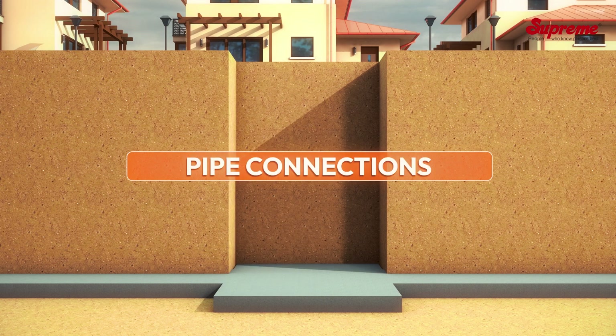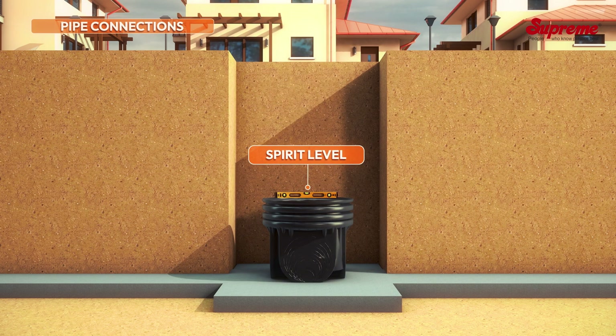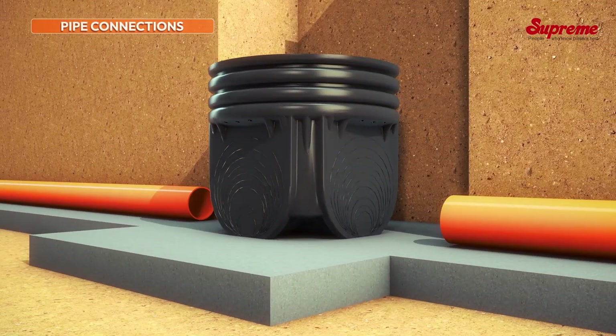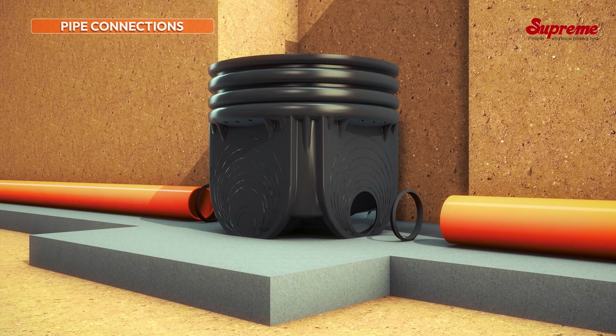Pipe connections: Place the manhole base in position, adjust and align it using a spirit level, apply lubricant on sealing rings, and make the pipe connections. In case of manholes with flat surfaces, it is required to drill a hole of the required size using a suitable cutter to make the pipe connection using a rubber seal.